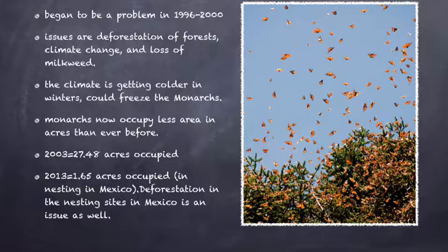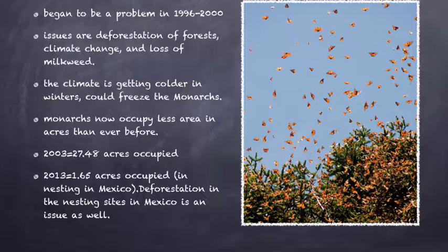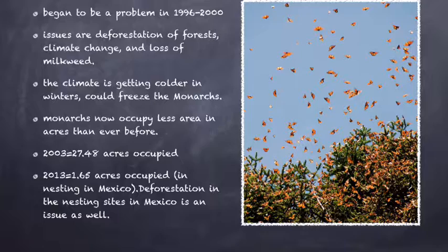It is so easy to save the monarchs. Think before you buy something — did it come from a forest in Mexico? Or will buying it make global warming and climate change worse? You could even plant a milkweed garden to help the butterflies on their migration journey. Together, we can reverse that chart and help the monarch butterflies to thrive forever.